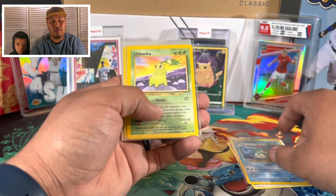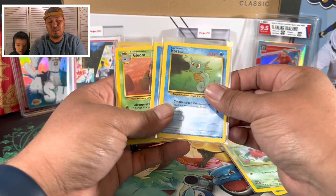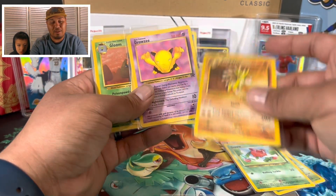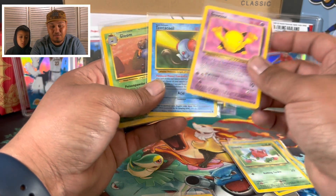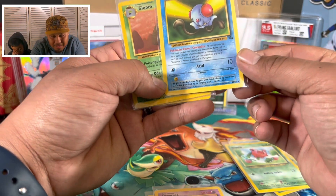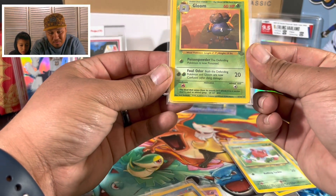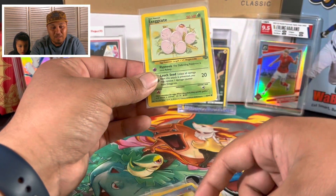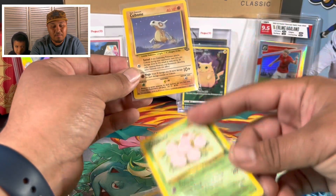I do not remember what I got in these packs, it's been so long. Let's see what we got - we got a Grass Energy, Crogunk, Chikorita, Hoppip. Oh, a Fossil Horsea - not bad. Fossil Chinchou - not bad. A Team Rocket Drowzee - this is from 1995! A Fossil Tentacool - this Tentacool is from 1999. We got a Jungle Gloom from 1995.